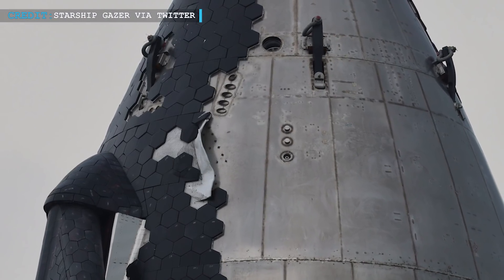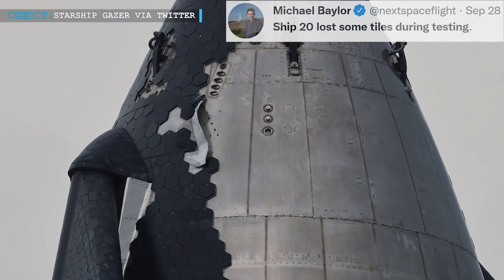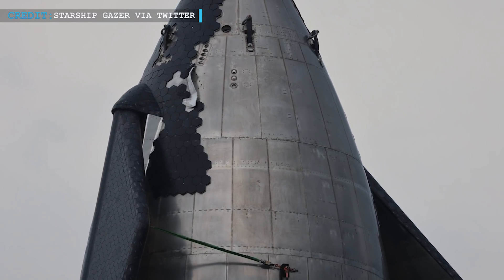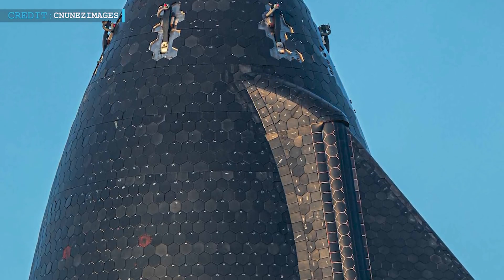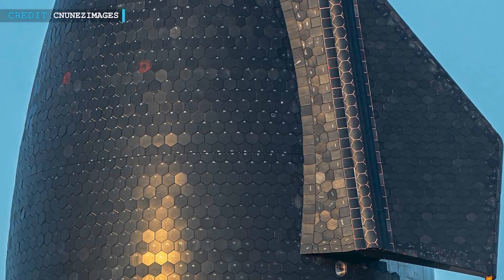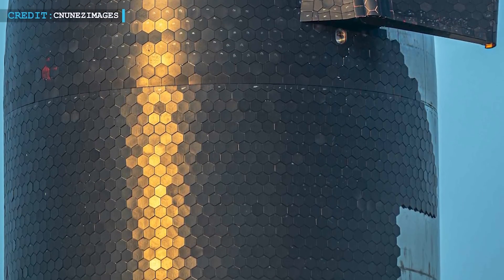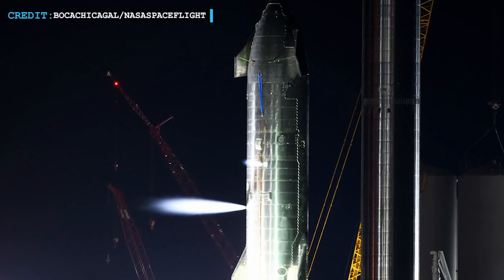it was noticed that some of the heat shield tiles fell off the nose cone area of Ship 20. Michael Baylor of NextSpaceFlight tweeted, 'Ship 20 lost some tiles during testing.' Those tiles were mostly displaced and flown off from the header tank vent. In a stainless steel vehicle of massive size like Starship, there is continuous expansion and contraction of the metal body with changes in temperature. Keeping the fragile tiles in place is very challenging. Musk stated that the trapping of cold gas in a heat pressure thruster had resulted in the displacement of tiles.